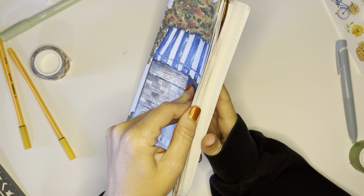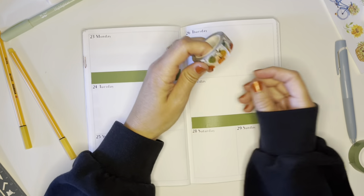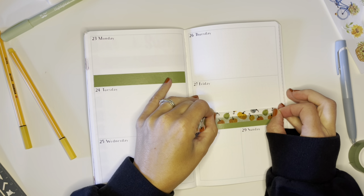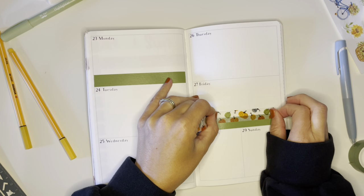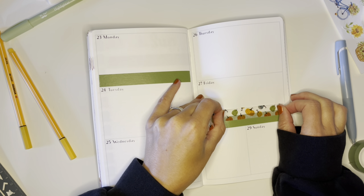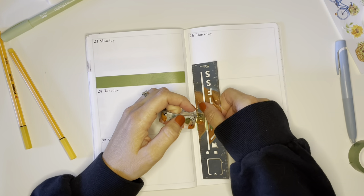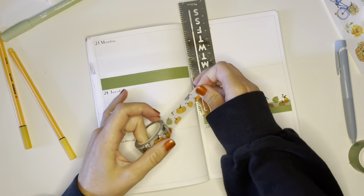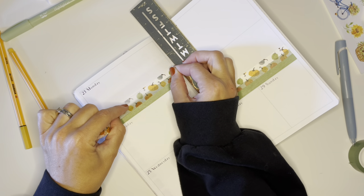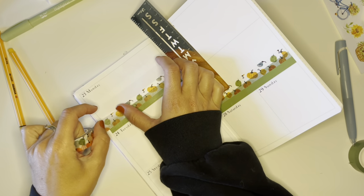Are you guys all prepped and ready for October? I know I'm not! Actually, this week I want to decorate for fall — I haven't done that yet. I usually decorate either on the first day of fall or a couple days later, so this week is definitely when I need to do that. I need to figure out when would be best.